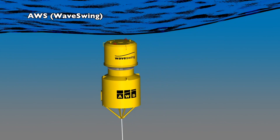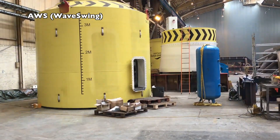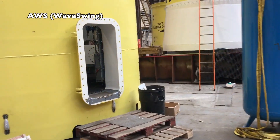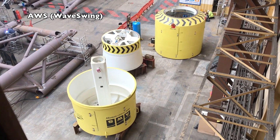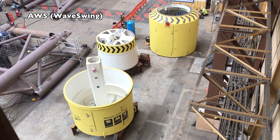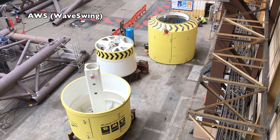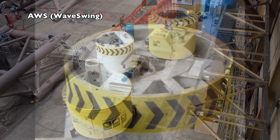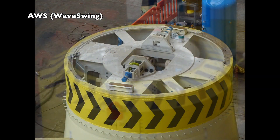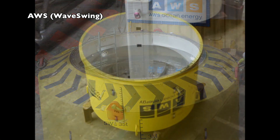Archimedes Wave Swing is a product developed by AWS Ocean Energy, a Scottish company. Wave Swing is a point-absorber type, targeting deployment in water depths in excess of 25 meters, with nameplates between 25 kW and 250 kW. At this point in time they are completing the construction of a pilot unit with a power of 16 kW, which will be tested in Orkney in late 2021.